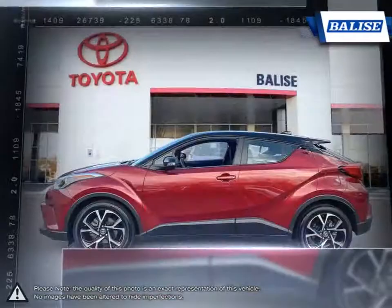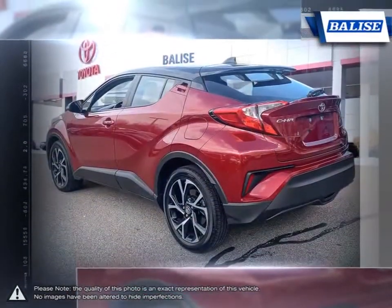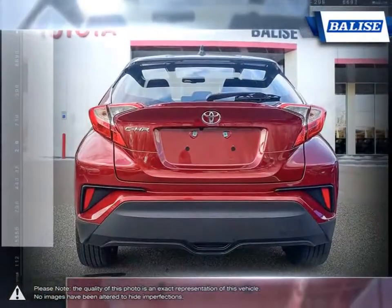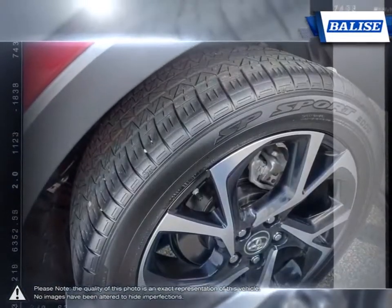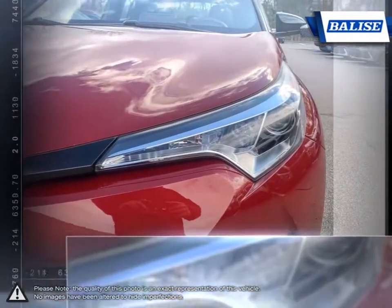Whether it's looks, versatility, or performance, the C-HR has you covered every step of the way. The bold, eye-catching design of the C-HR's many contoured sculpted curves make it an instant standout on the road. With an extensive list of standard features, the C-HR is designed to keep you safe, comfortable, and connected.